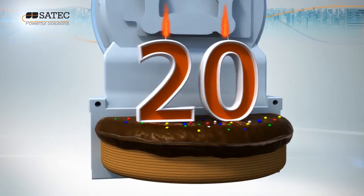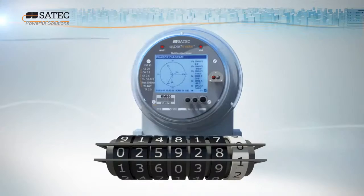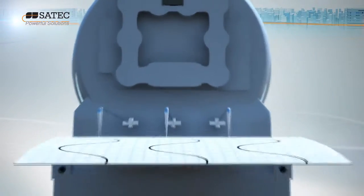The product of Satec's 20-year experience in the development and manufacture of power quality instrumentation, the Expert Meter represents a complete integrated solution for revenue metering and advanced power quality analysis.